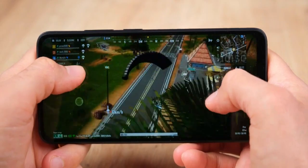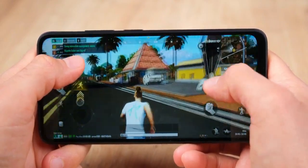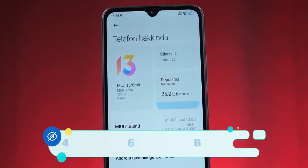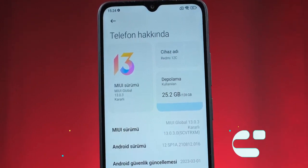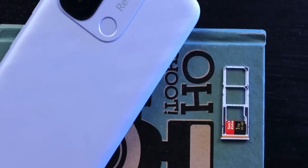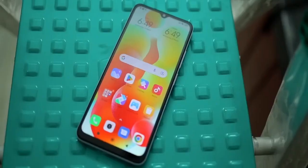At the entry-level price, the performance is decent. The base variant comes with 64GB of internal memory. There is also a 128GB storage option, and the RAM available is 6GB.